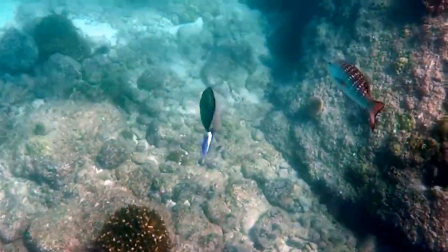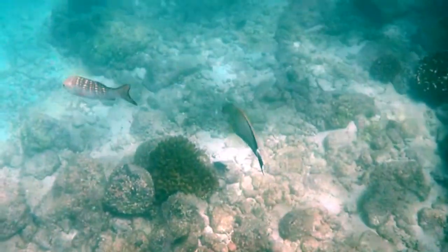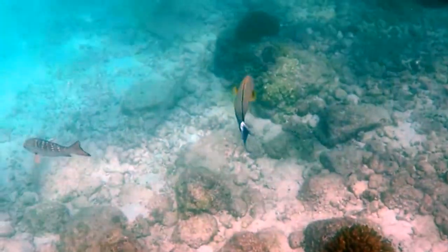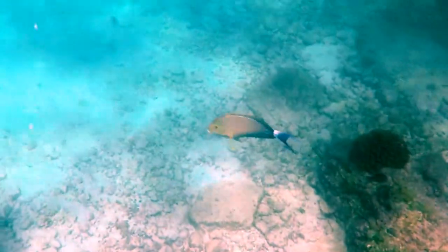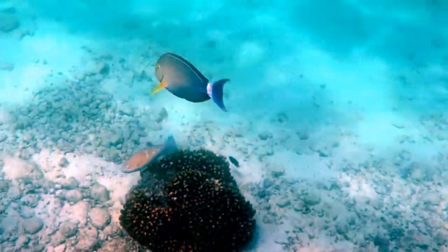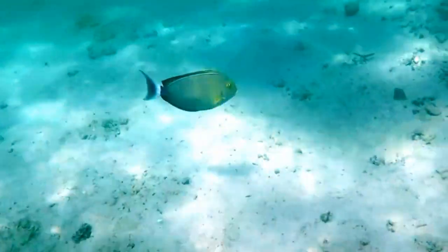Looking at the pectoral fins, it's easy to see why this species of surgeonfish is called yellowfin. It also has a yellow mask over the eyes and yellow in its dorsal and anal fins. The yellowfin is the largest of the surgeonfish, growing up to 70 centimeters or 28 inches, and sometimes it doesn't have that white ring at the tail base. It is also known by several other names, but in Spanish it is called cirujano aleta amarilla. Isn't God's creation awesome?